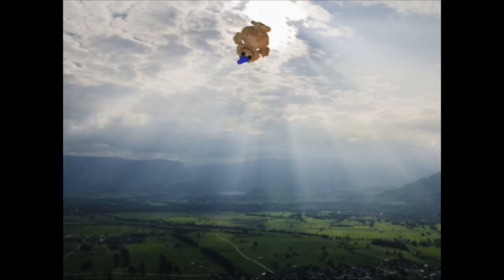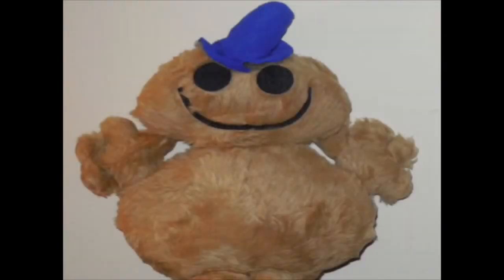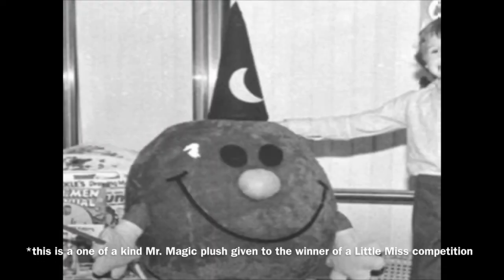The Mr. Dizzy plush in this set seems to be a god among all Mr. Men plushes. He barely shows up, and I can see why — he's not one of the most popular Mr. Men characters, so that's probably why he never shows up. At least he's not the rarest Mr. Men plush of all time.